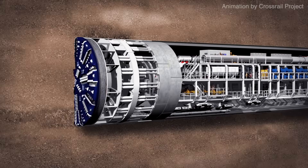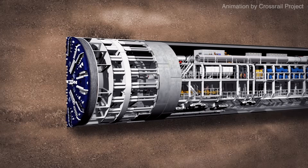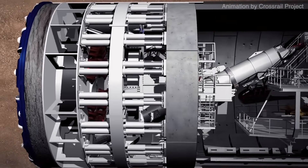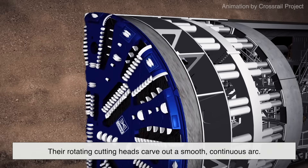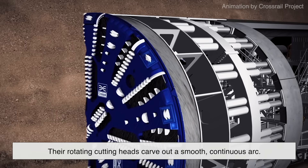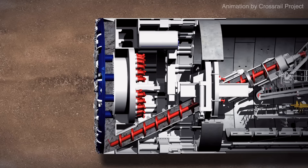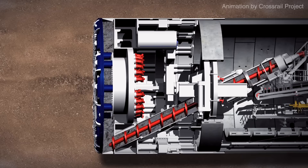Additionally, when using tunnel boring machines — TBMs — which are giant mechanical moles that dig through earth, they are specifically designed to create circular tunnels. Their rotating cutting heads carve out a smooth, continuous arc, making it far more practical to construct tunnels with rounded walls rather than trying to shape them into rectangles.